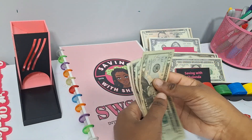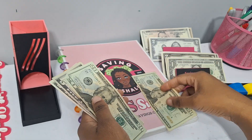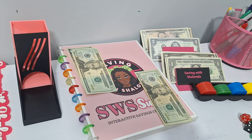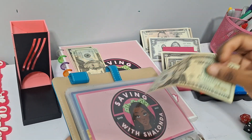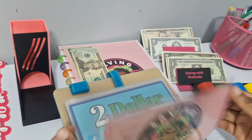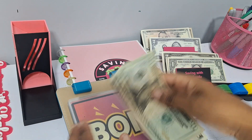So we have $20 for our interactive Saving with Shalonda Sunday games, and then $30 for my bonus games where I'll be playing my new freebies — things coming to my Etsy store that will eventually be giveaways to you guys. So $20 for Saving with Shalonda Sunday and the bonus envelope gets the $30.